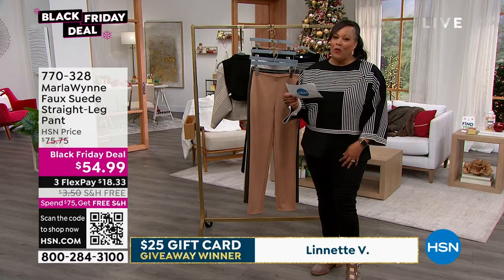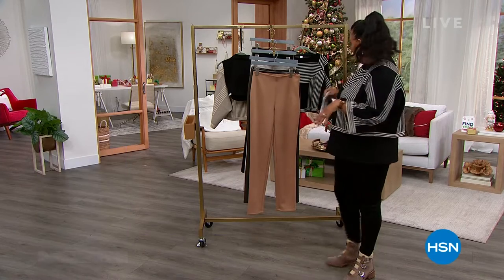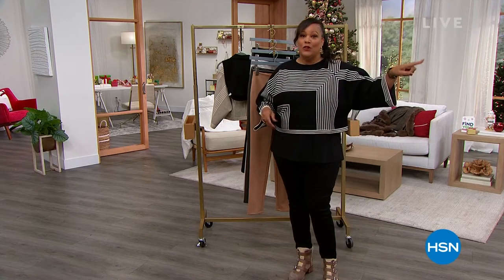Thank you all for watching. I'm Debbie D. Follow me on at Debbie Denman HSN. I'm going to go do a little bit of Plexaderm, so join me.